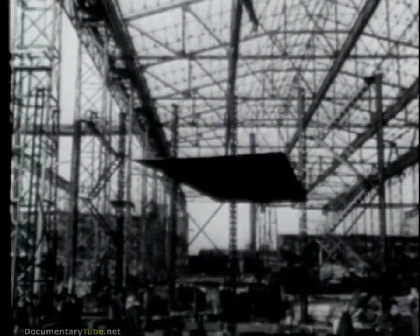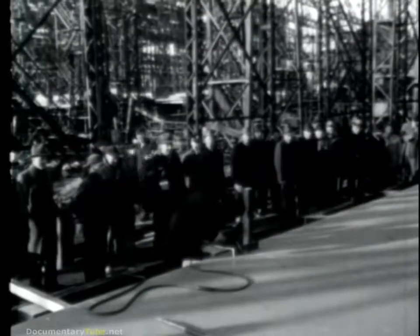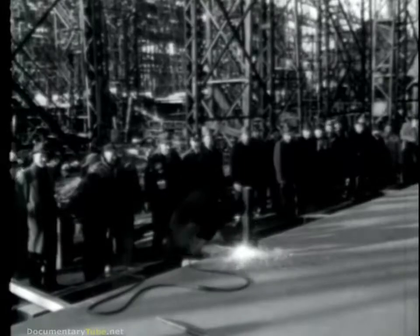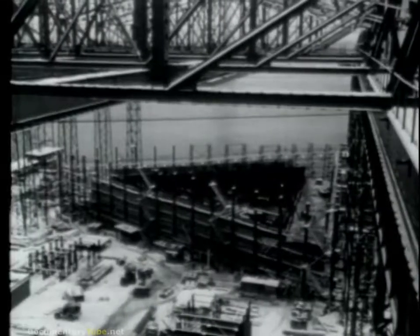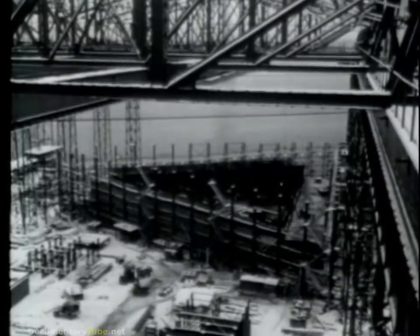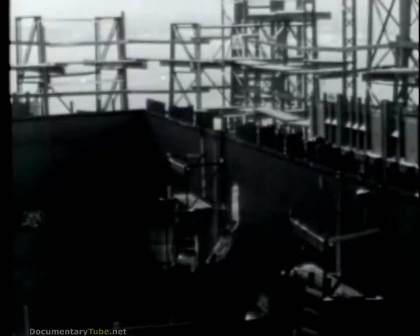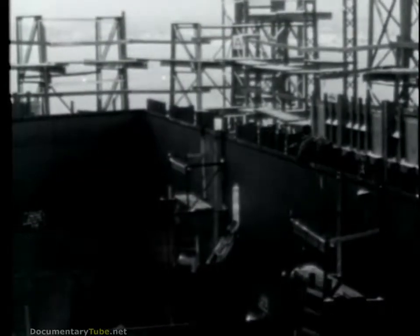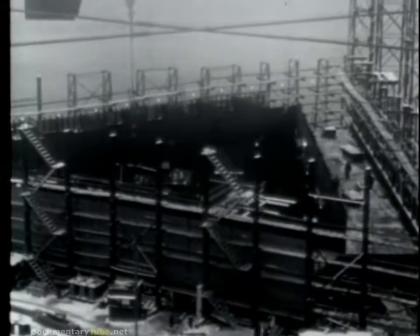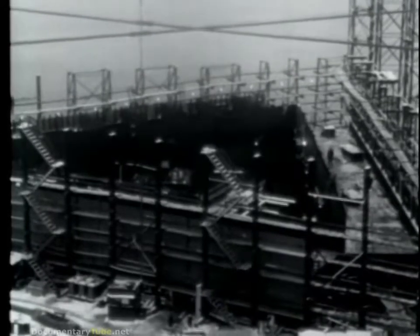Actual construction began in January of 1955 at Quincy, Massachusetts. In order to be towed to sea, the platform, like a ship, had to be watertight, so the beginning of construction was referred to as the keel laying. The main structural frame consists of three box girders, visible here at the sides of the platform. These girders are 190 feet long, 20 feet wide, and 20 feet deep, and were fabricated here on the shipways. Inside these girders are two decks. On the upper deck, where the man is walking, the power plant and berthing spaces for officers and crew will be placed.